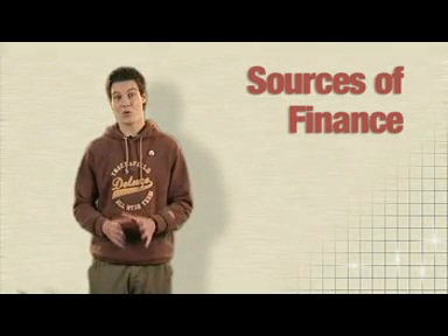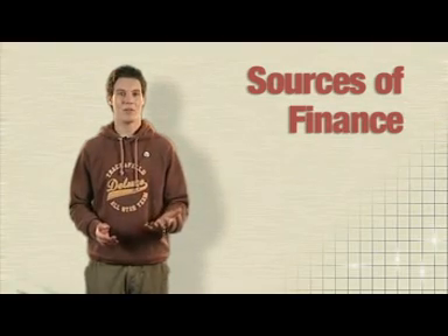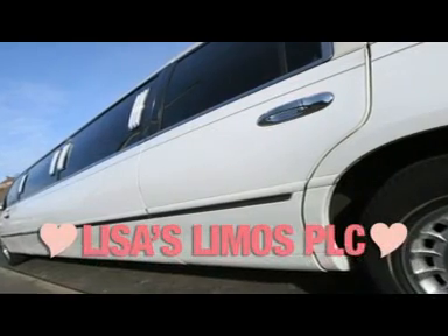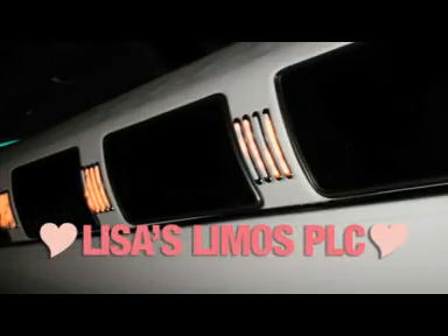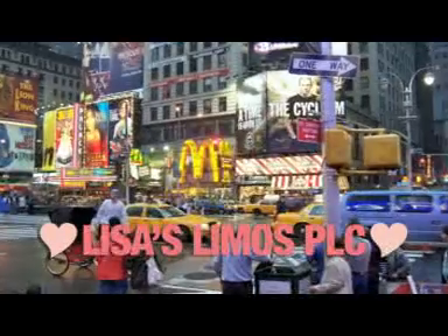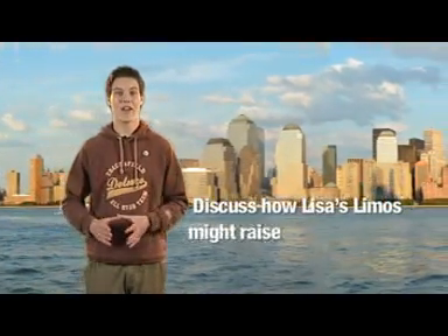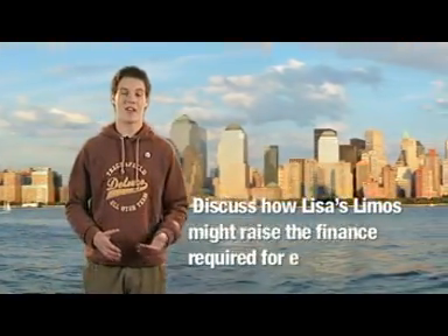Before I give you the question, let me give you a bit of background to the company so you can apply your answer. Lisa's Limos PLC is a successful limousine hire firm wanting to expand to operate more limousines in more cities. Here's the question: discuss how Lisa's Limos might raise the finance required for expansion. Pause and spend about ten minutes on it.